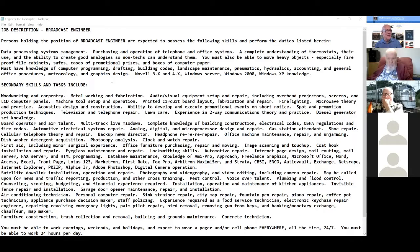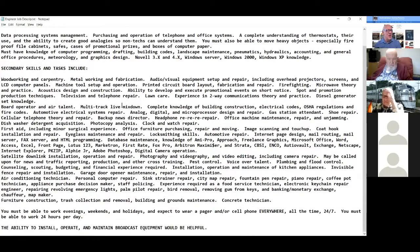You can see how old this one is — Novell 3x and 4x, Windows Server, Windows 2000, Windows XP knowledge. Secondary skills and tasks include woodworking and carpentry, metalworking and fabrication, audio visual equipment setup and repair including overhead projectors, screens, LCD computer paddles, machine tool setup and operation, printed circuit board layout, fabrication repair, firefighting, microwave theory and practice, acoustic design and construction.